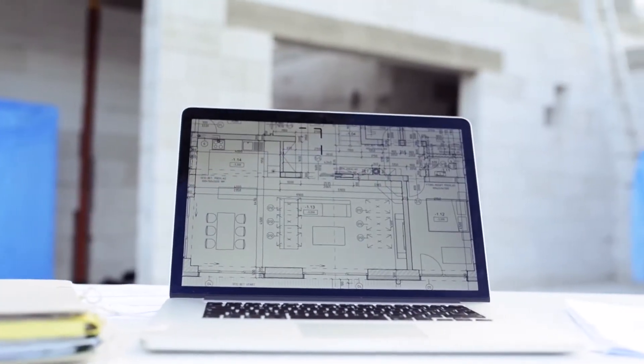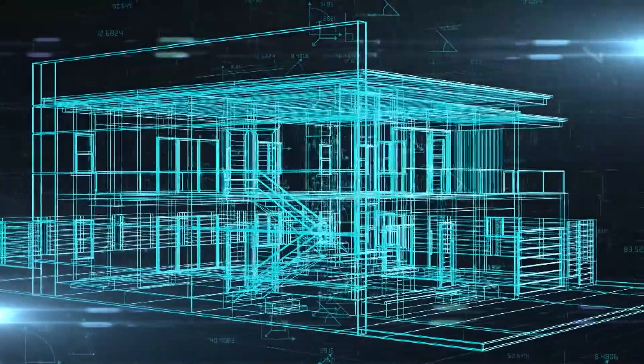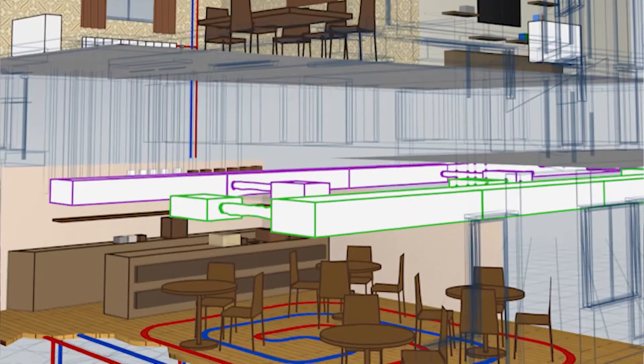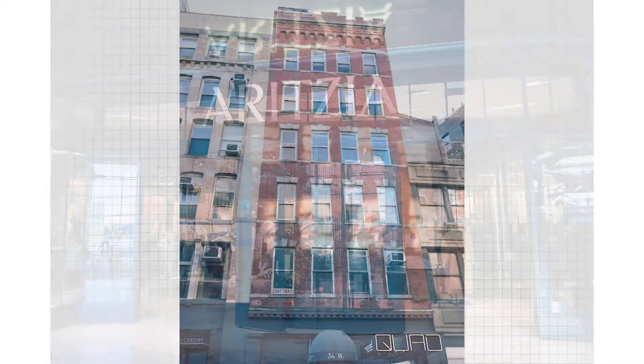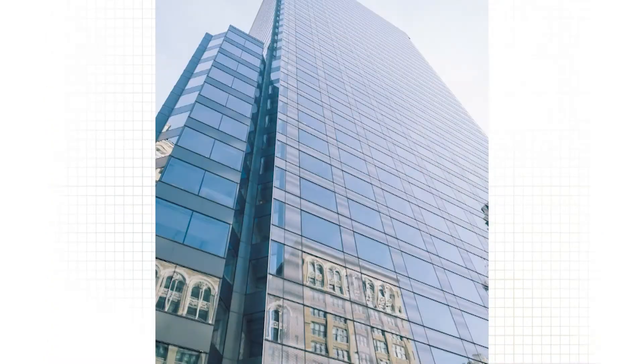Whether it's 2D or 3D drawings, we make it as presentable as possible for them to understand how to resolve complex issues on the job site. Some of the customers we assist and work with on projects include commercial and residential spaces — museums, theaters, retail offices, and hospitals.